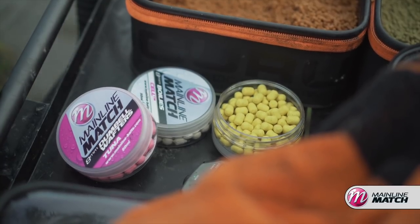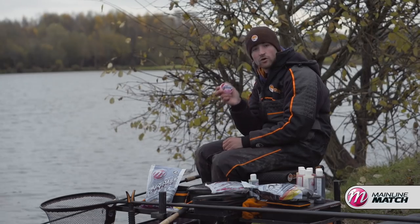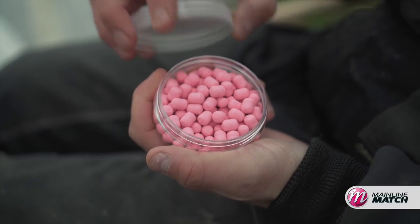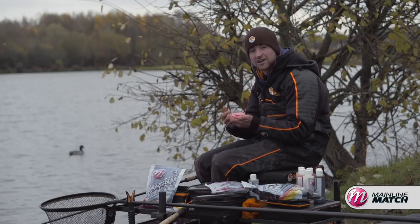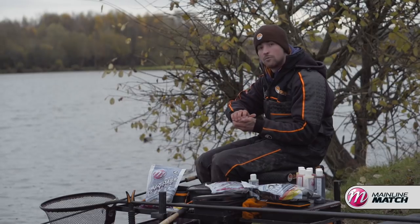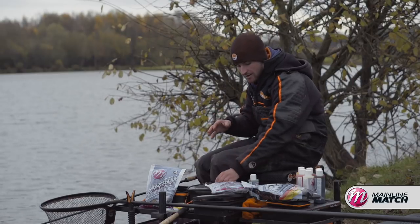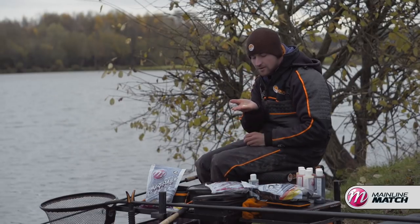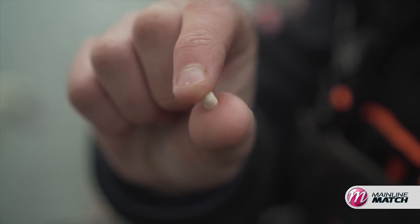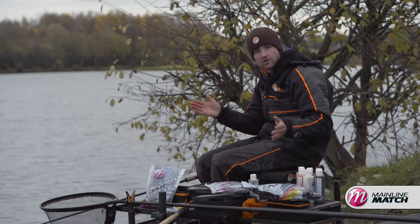My go-to winter hook bait has to be the 8mm dumbbell wafters. There are quite a few different colours and smells in the range, but today I'm going to choose the Tuna one, simply because it's got the smelliest, most pungent fishy smell — I think the fish are really going to home in on that. I've also got some new little prototype mini wafters in 6mm cell flavour, hoping to catch a few skimmers and maybe a cheeky F1 on those too. That covers the bait side — let's get on to the tactics.